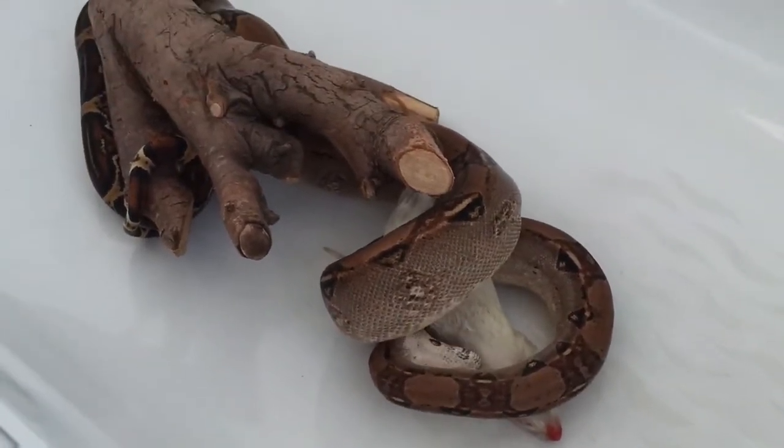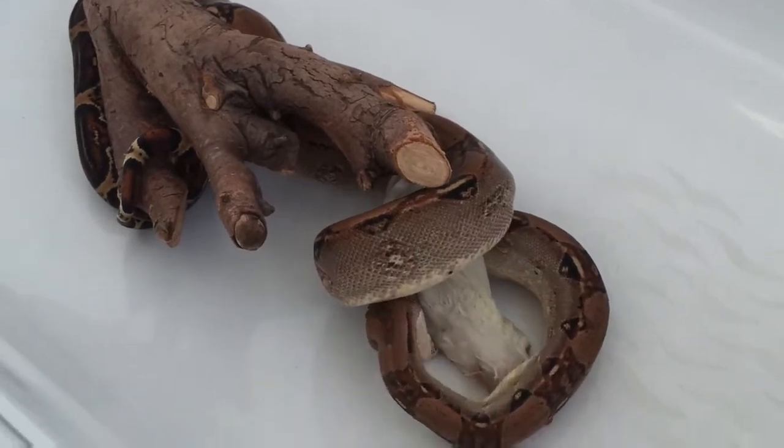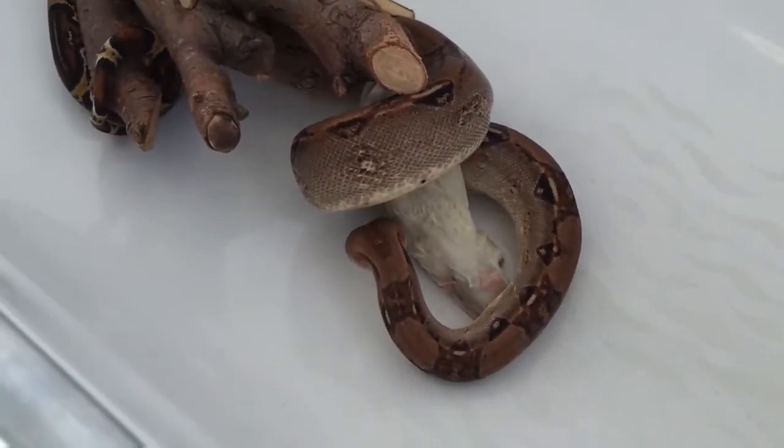That's a small rat I'm feeding her. She's trying to eat it at least.